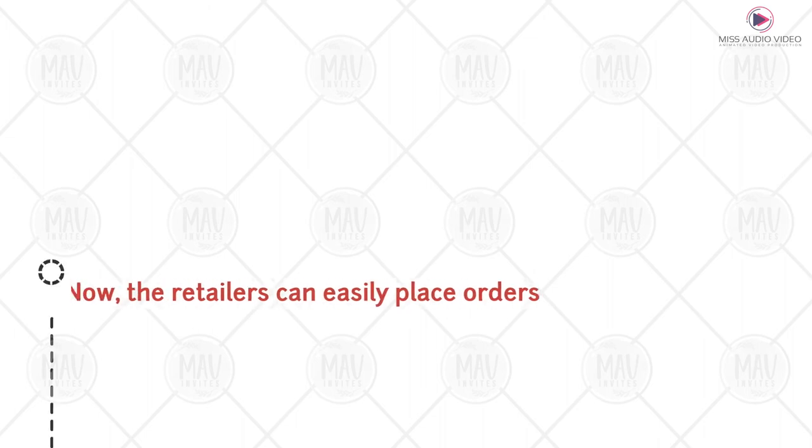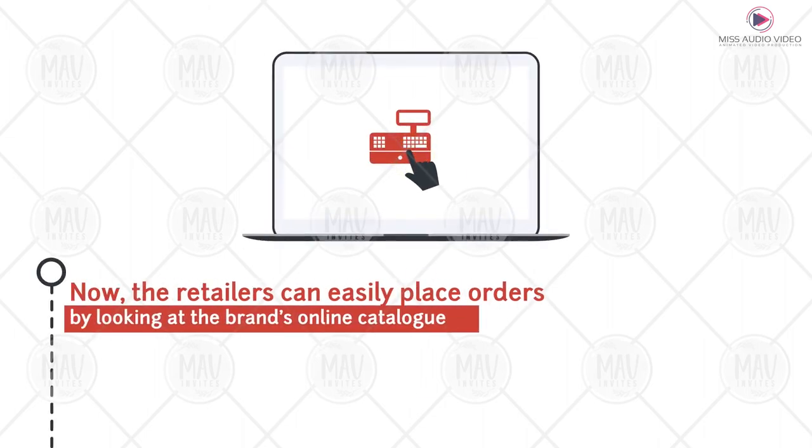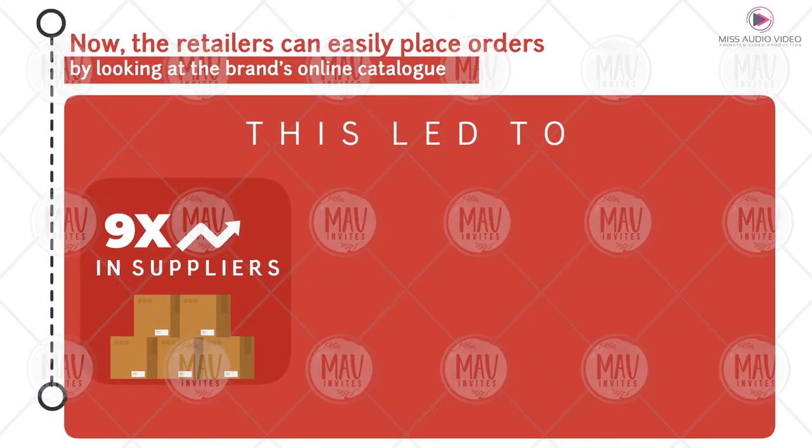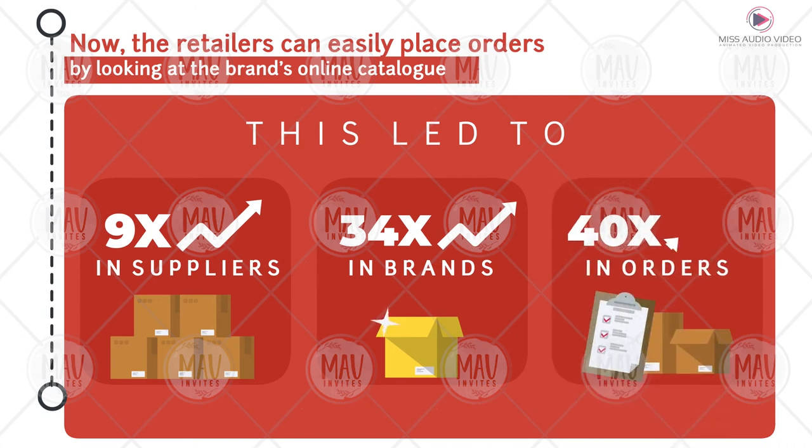Now the retailers can easily place orders by looking at the brand's online catalogue. This led to a 9x increase in suppliers, a 34x increase in brands, and a 40x increase in orders.